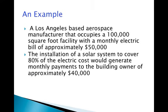Here's an example of the financial impact of a Shorebrick solar system. In Los Angeles, an aerospace manufacturer occupies a 100,000 square foot facility with a current monthly electric bill of approximately $50,000. The installation of a Shorebrick system could cover up to 80% of the electric costs, resulting in monthly electric payments to the building owner of approximately $40,000. This new income stream, divided by its 6% cap rate, would generate $8 million in additional property value.